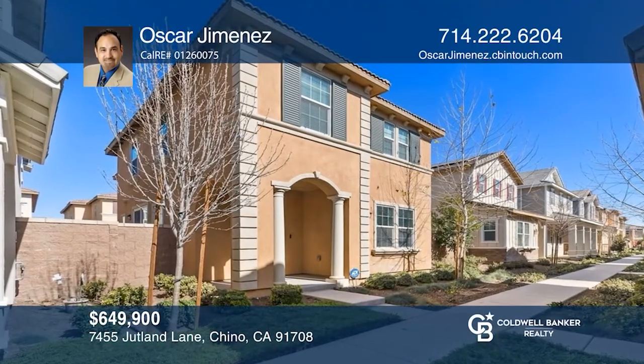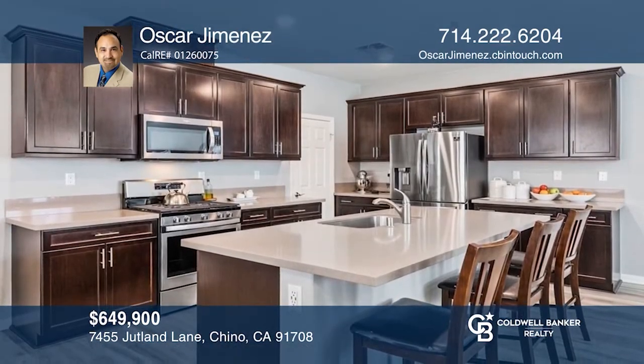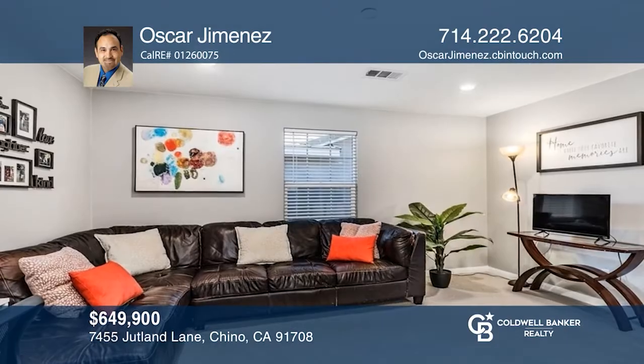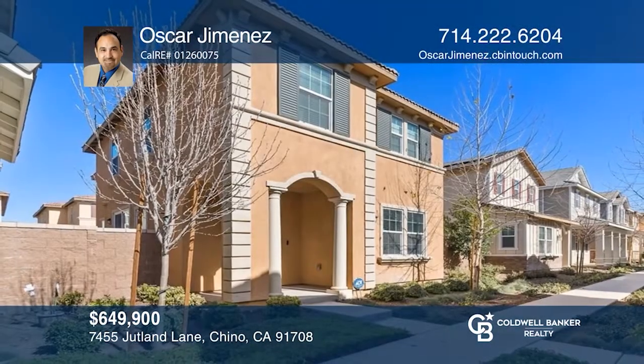This stunning Chino home is in pristine condition. The property features three bedrooms and three bathrooms, plus a custom kitchen, paint, and vinyl flooring with plush carpet in the upstairs hall and bedrooms. This open floor plan model includes a loft, ample inside laundry, and an attached two-car garage with direct access. Oscar Jimenez is ready to answer any questions you may have. Call today.